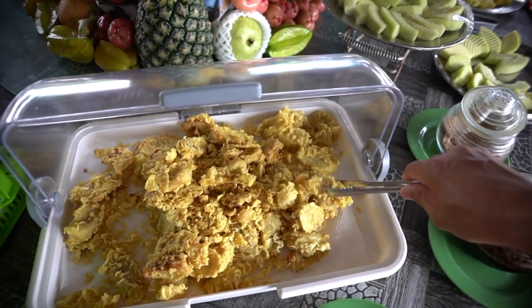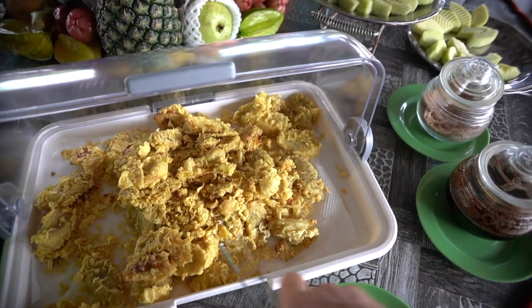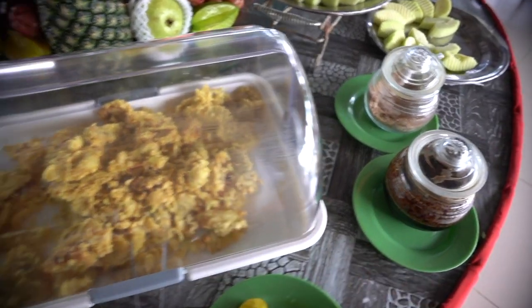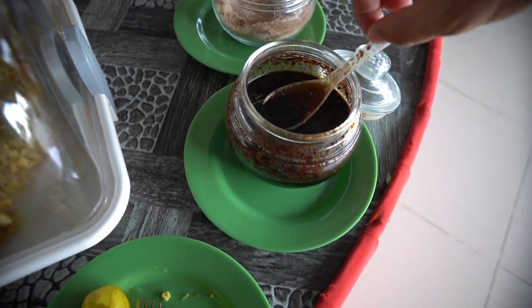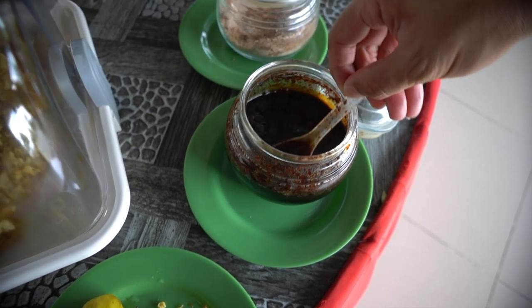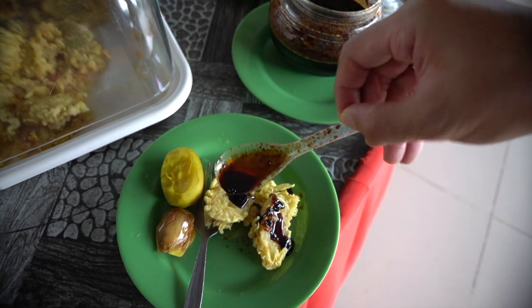This is fried banana! You can see that. We're going to take two more. They have this sauce — it's actually a special soya sauce with chili, and it pairs so well with the fried banana.